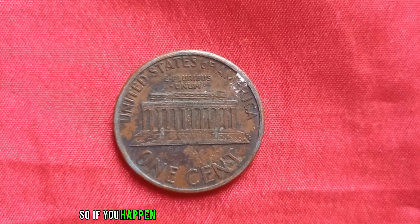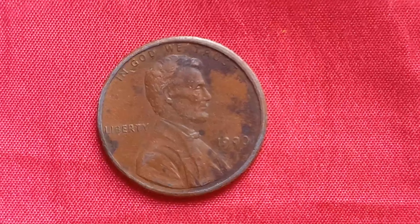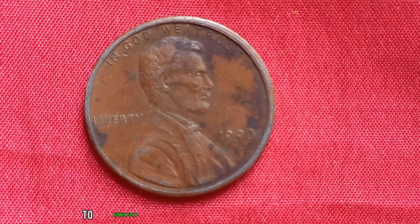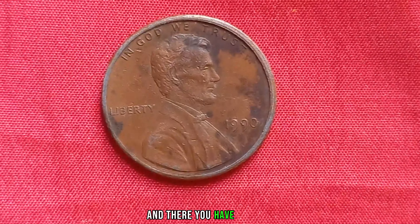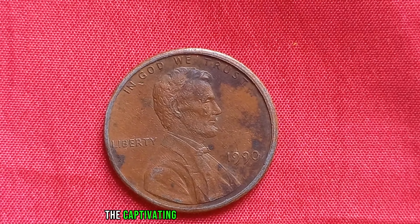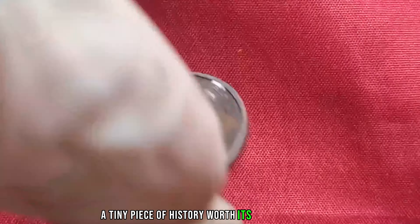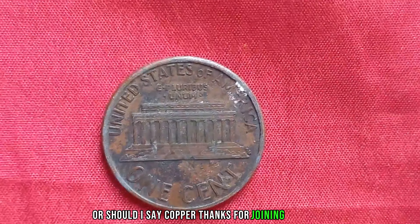If you happen to stumble upon one of these rare gems, consider yourself incredibly fortunate. But remember, always consult with a professional coin appraiser to authenticate and assess the true value of your coin. And there you have it, folks — the captivating tale of the 1990 No Mint Mark Lincoln penny, a tiny piece of history worth its weight in gold, or should I say, copper.